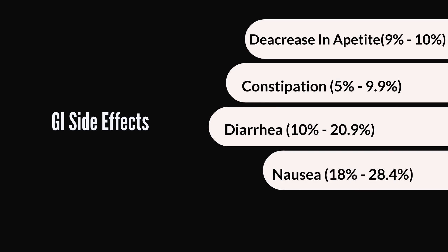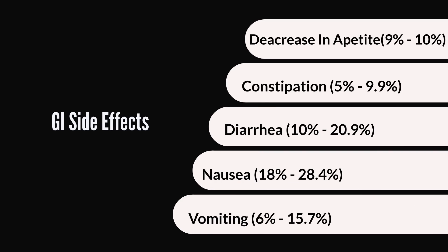The next set of side effects, which seem to be the most common, are the gastrointestinal side effects. Decreasing appetite, constipation, diarrhea, nausea, and vomiting are all reported side effects of Victoza. For example, about 18% to 28.4% of people who take Victoza actually experience some kind of nausea — approximately 1 in 3 or 1 in 4 people. It is for this reason why they usually start you at a lower dose of 0.6 mg and titrate you up gradually as your body gets used to the medication.